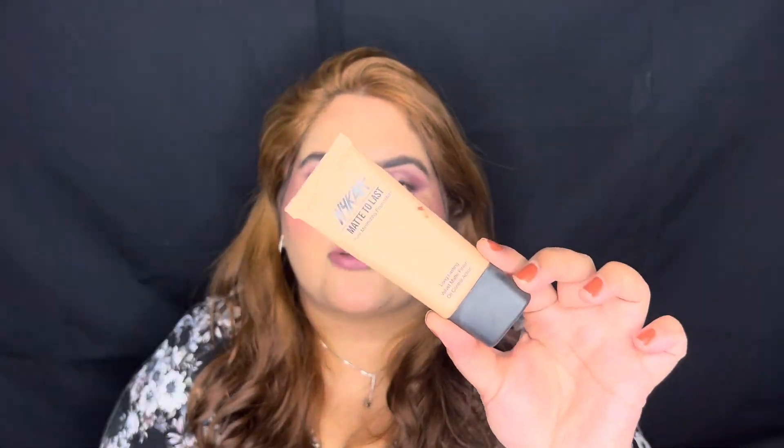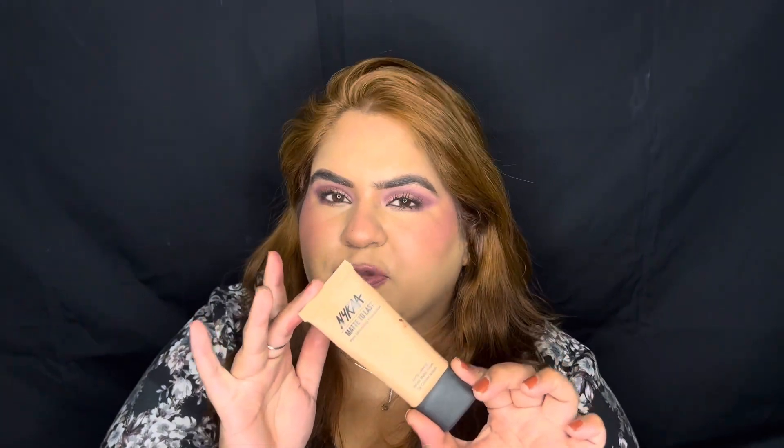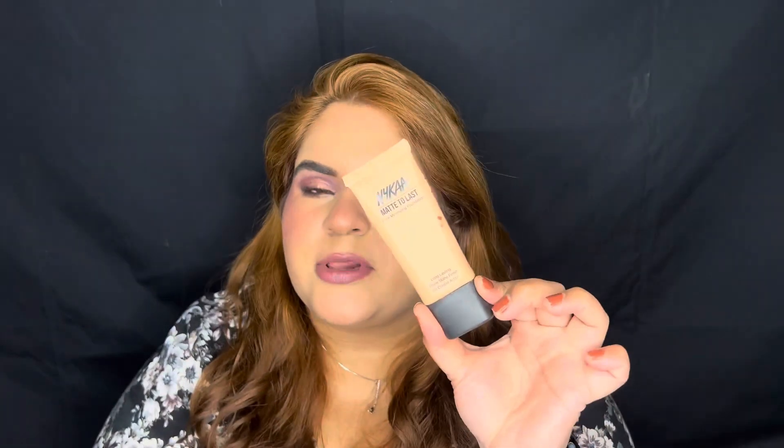Next up I have the Niaga Matte to Last Foundation. It works as a primer plus foundation — it's a pore minimizing foundation with a velvet finish, long lasting and oil controlling. It's an exact dupe of the Dior Undercover Foundation and will cost you almost one third or one fourth of the price. This 30 ml tube will last you a really long time.